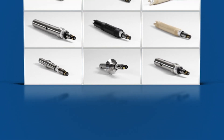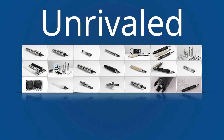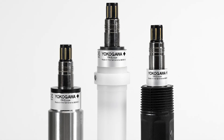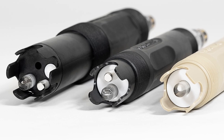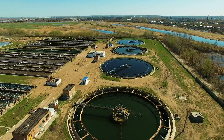Yokogawa's assortment of pH and conductivity sensors is unrivaled and designed for operations ranging from routine conditions to harsh environments. Field-proven application-specific sensors deliver the maximum sensor longevity without compromising your measurement performance and integrity.